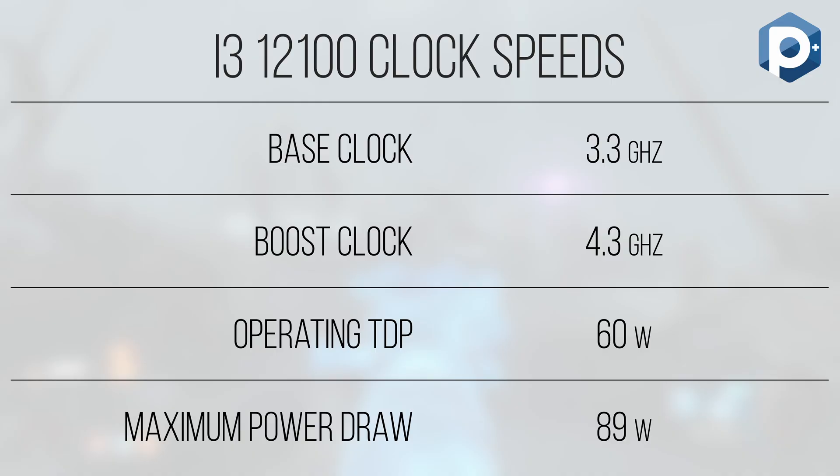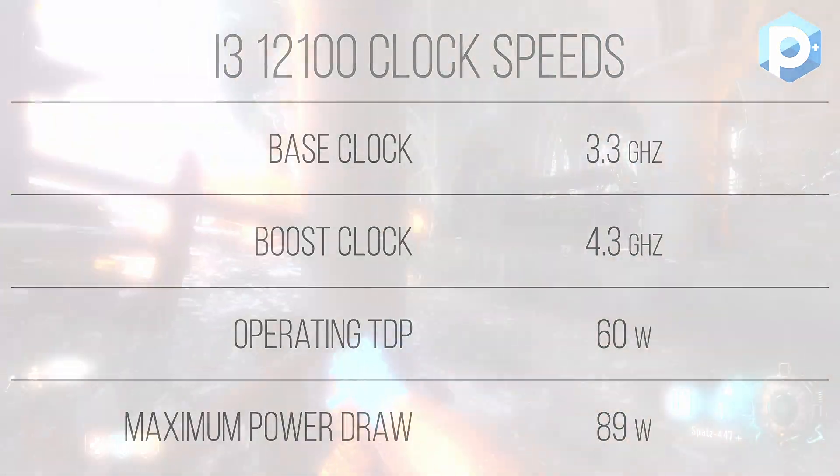Clocks and power draw are pretty modest on this chip. With a stock clock of 3.3GHz and an all-core turbo boost of 4.3GHz, it maintained rock-solid boost clocks for extended periods. With a PL1 of 60W and PL2 of 89W, it struggled to even break 70W under full stress, and under a 280mm Corsair H115i liquid cooler never went above 55°C. You can't overclock this chip, so it's probably worth picking up at most a Hyper 212 Evo and calling it a day — this chip isn't that power hungry.